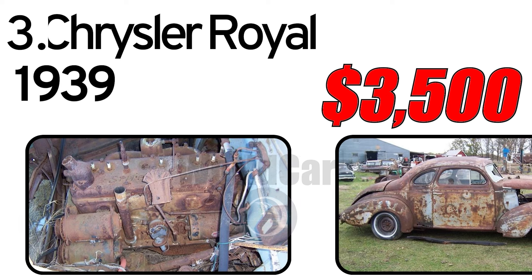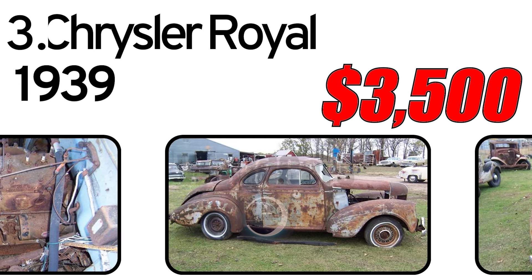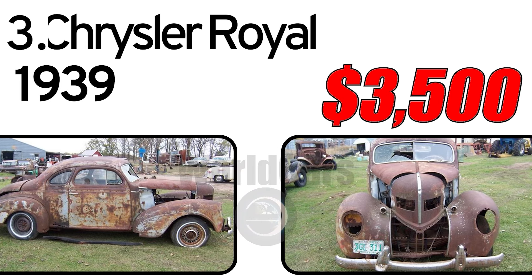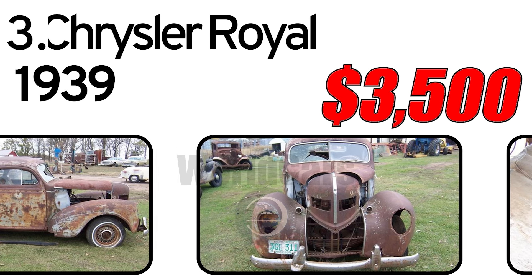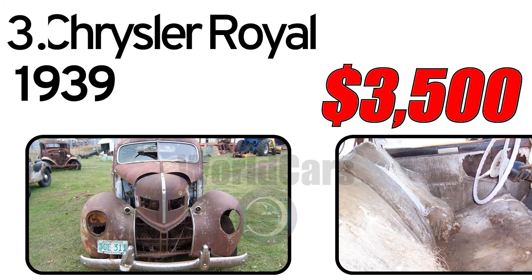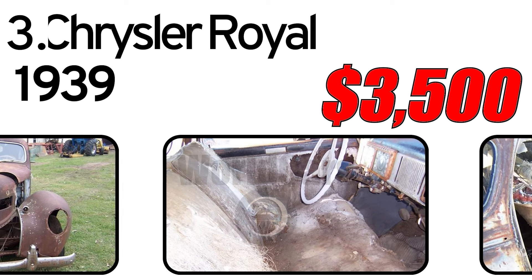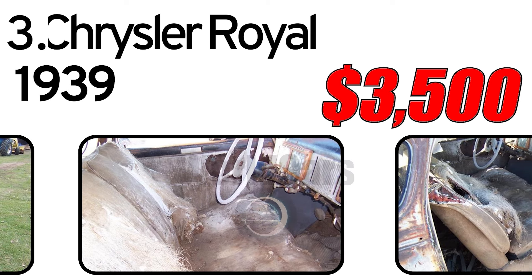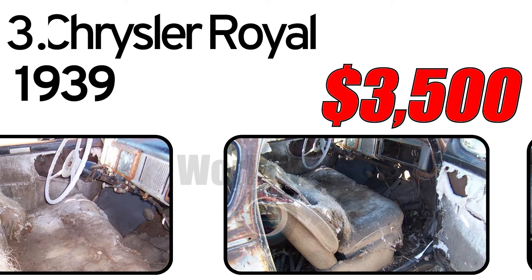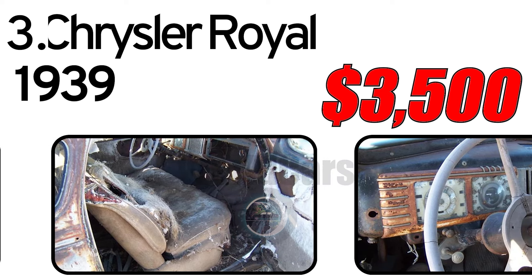Number 3: Chrysler Royal, 1939. History of creation. The Chrysler Royal, introduced in 1939, was a notable addition to Chrysler's line-up, showcasing the brand's commitment to style, performance, and technological innovation during the pre-war era. This car had three main advantages. The first: streamline design. The 1939 Chrysler Royal boasted a streamlined and aerodynamic design, characterized by smooth contours, integrated headlights, and a distinctive front grille, contributing to its visual appeal. The second: innovative engineering. Chrysler was known for incorporating innovative engineering features, and the Royal was no exception — it offered advanced suspension systems and improved handling for a comfortable driving experience. The third: affordable luxury. Positioned as a mid-range model, the Chrysler Royal aimed to provide a taste of luxury at a more affordable price point, making it an attractive option for a broader market.